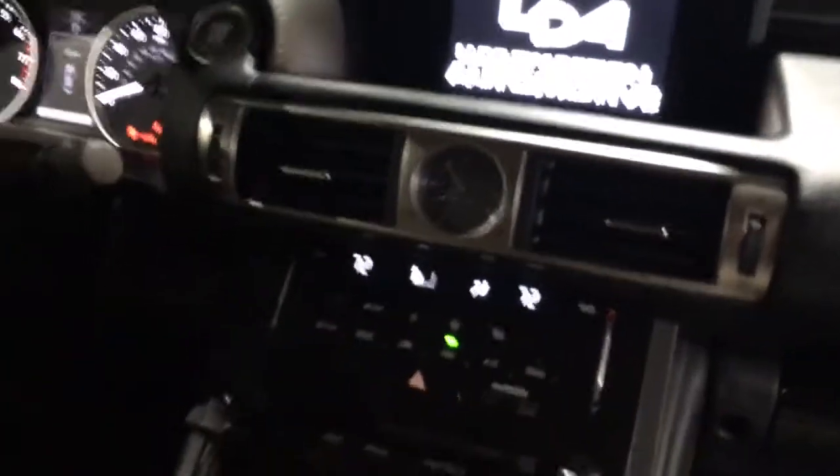Standard leather, standard heated and cooled seats at least in the luxury package. So you've got options to cool or heat on driver or passenger.